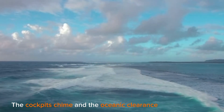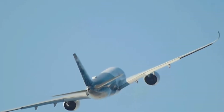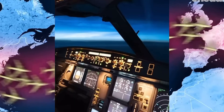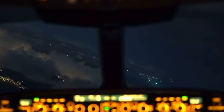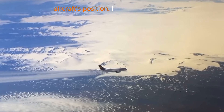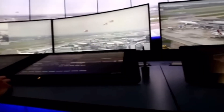The cockpit chimes and the oceanic clearance is ready to view after a brief wait. Oceanic controllers are responsible for ensuring that all aircraft are kept securely apart by distance and altitude, even in the absence of radar over the ocean. Controllers rely on pilots to report their position regularly since they cannot see the aircraft. An aircraft's position, speed, and altitude are sent in a position report to give the controller a three-dimensional image of all the traffic.